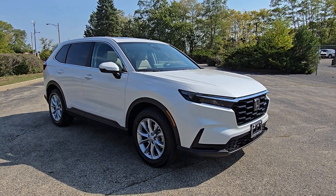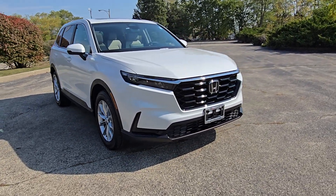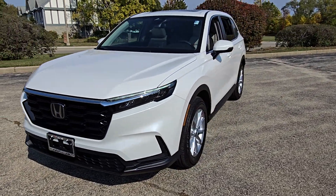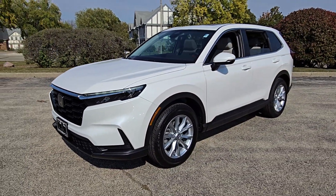Can you see yourself in the 2025 Honda CR-V? Presenting the Honda CR-V, the distinctive small SUV that does it all in premium style.